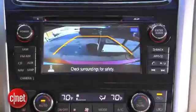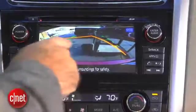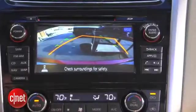When I pull it into reverse, I get my rear-view camera. It's got trajectory lines so I can turn the wheel and see which way I'll be backing. That's really helpful.